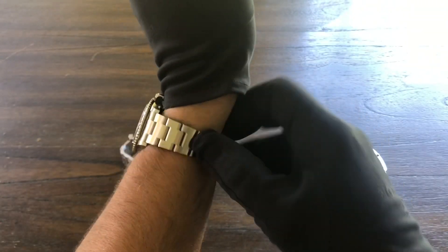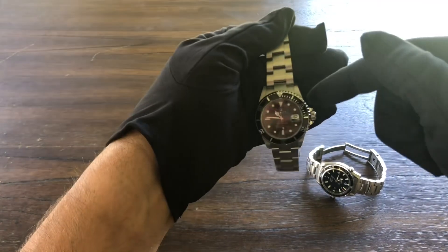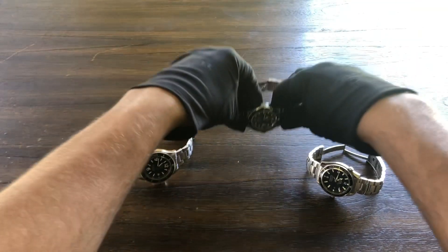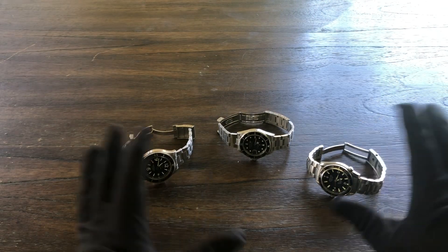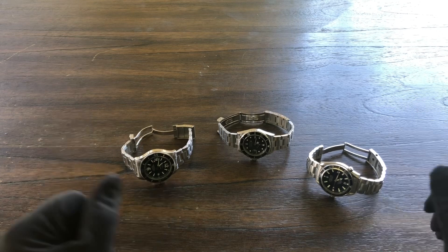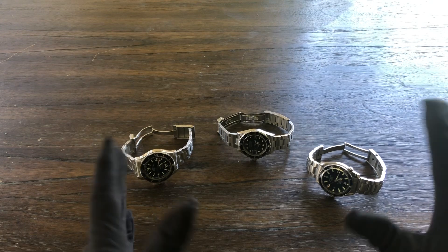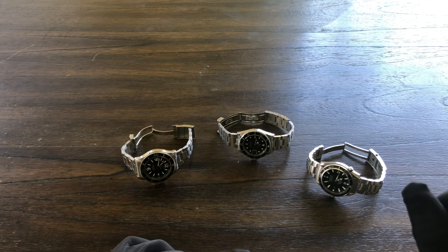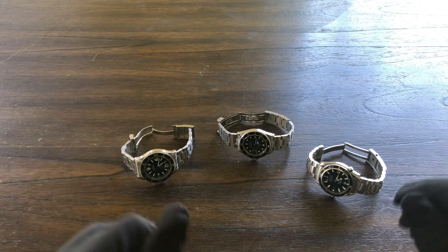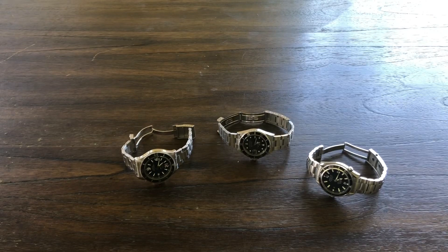So anyway, I still have to do a full review on this 16610 Submariner and also on the 2201.50 Omega Planet Ocean. I'll get to all that. We're going to do a loom shot on all three and also get them out in direct sunlight so you can see these dials. Let's do that next.